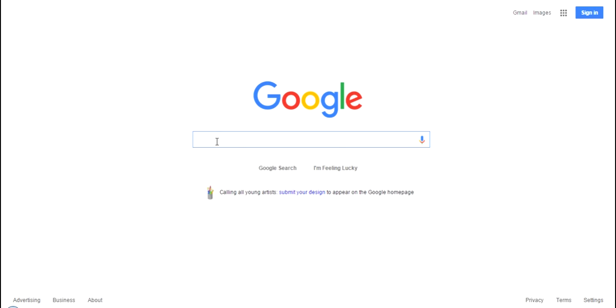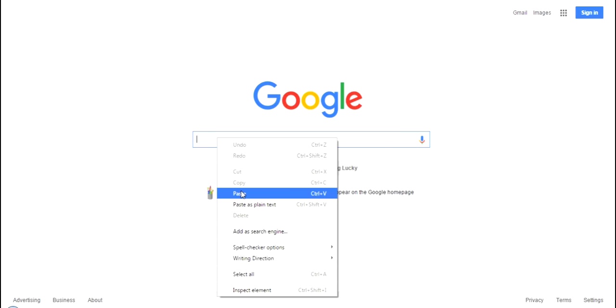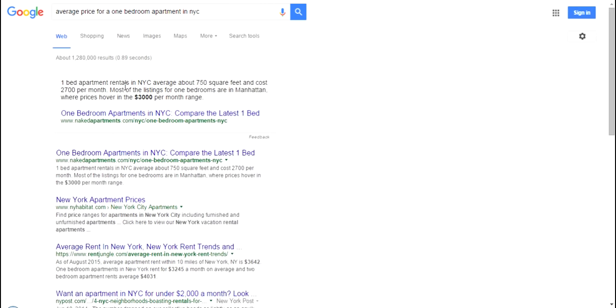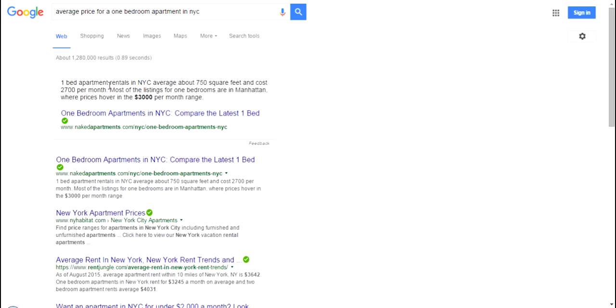We all know how expensive it is to live in New York City. Let's do a quick search. The average price of a one-bedroom rental in New York City is about 750 square feet and costs about $2,700 per month. Most listings for a one-bedroom in Manhattan are in the $3,000 range.